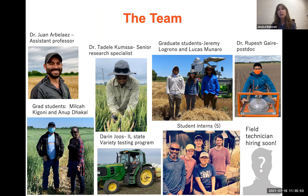We have graduate students, research specialists, undergraduate interns, a postdoc, and the team continues to grow. So if you're interested, just contact me. We all work together, and we're all really passionate about plant breeding as well as thinking about how to do things in a different way.